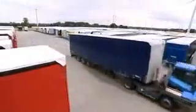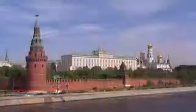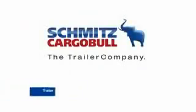Quelle que soit l'exigence posée à Schmitz Cargobull, c'est sur la base d'une technologie moderne et d'une configuration individualisée que naît le véhicule qui répond exactement à vos besoins de rentabilité. C'est votre valeur ajoutée pour toutes les exigences de transport. Numéro 1 en Europe — Schmitz Cargobull, The Trailer Company.